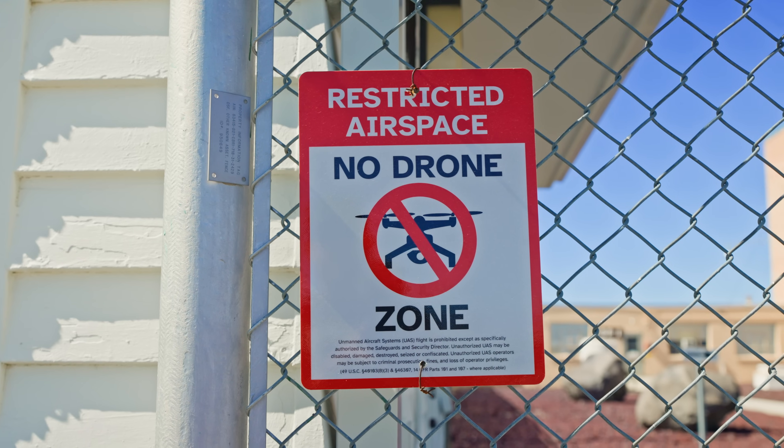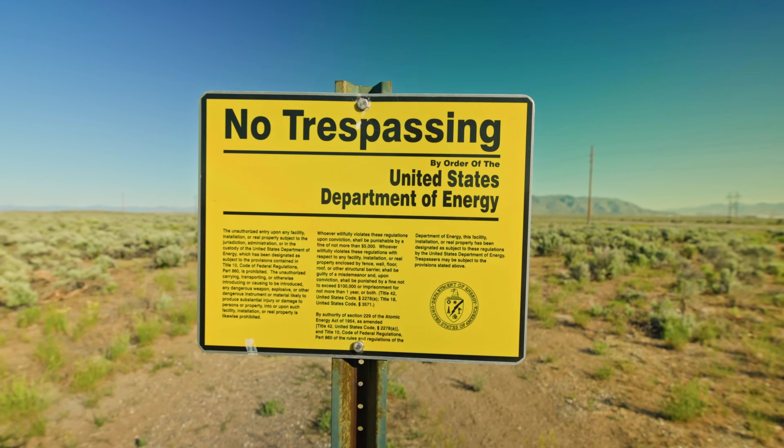EBR-1 sits on Idaho National Lab's property, so they control this area and also the airspace. I can't even take off my drone here because it's restricted airspace, which is too bad. Where you can go on this property is very controlled — there are signs everywhere saying don't go down this road, controlled by the Department of Energy or Idaho National Labs. There's a whole lot of nothing out here, but I'm sure there are things I just don't want people to run across from previous testing.